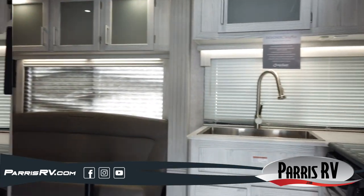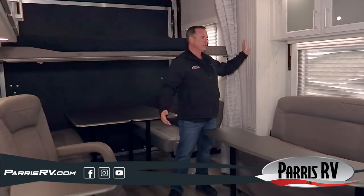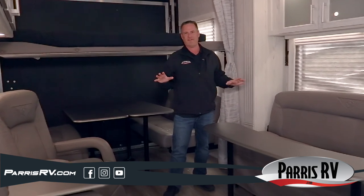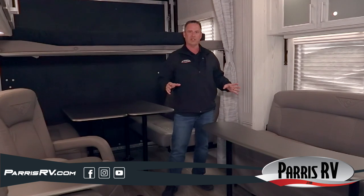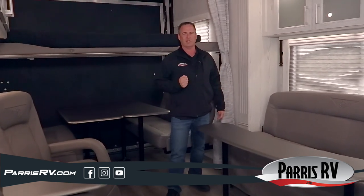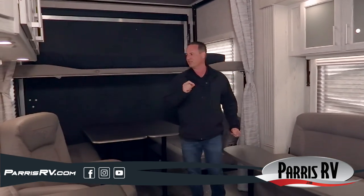Now we're inside the 2021 Attitude 2816 SAG. This particular interior is Newport — they make six different interiors. These guys really have the finest-looking interiors in the toy hauler business; nothing looks as good as an Attitude. They also have three exteriors. This one on the outside was gray, but you can really customize it to be just perfect for you.